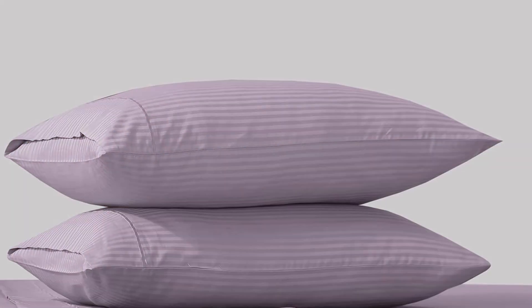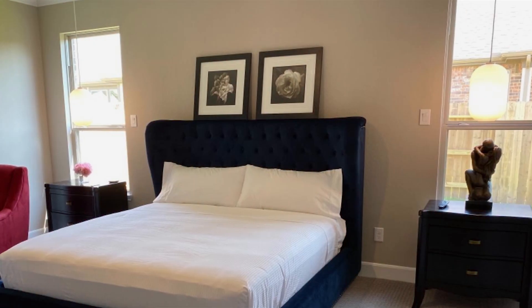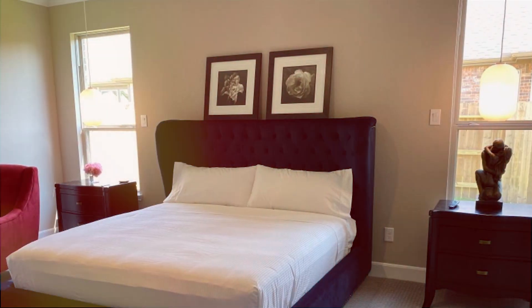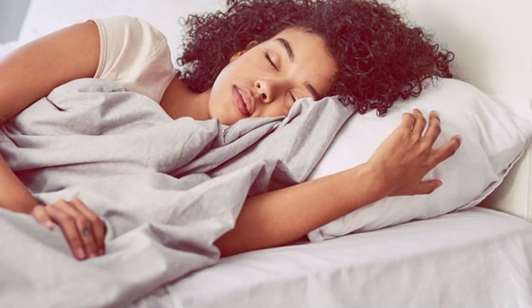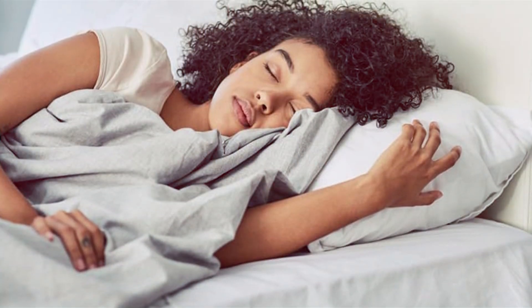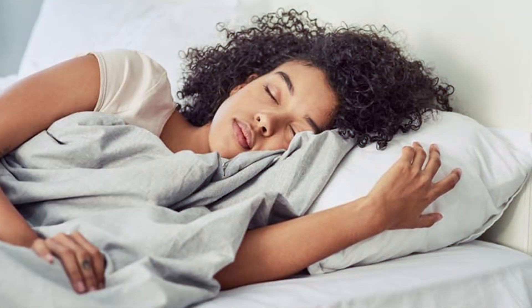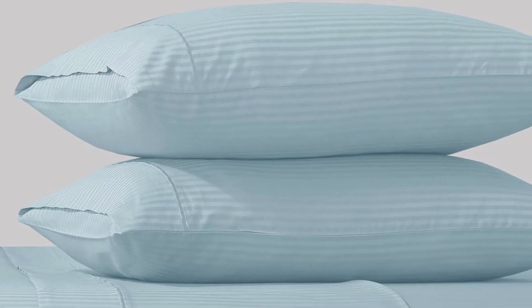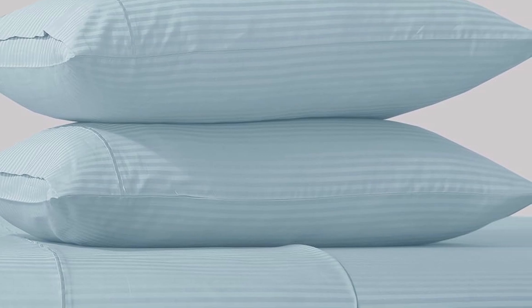The fabric is also treated to resist fading and staining, maintaining its pristine appearance over time. The fitted sheet features deep pockets and an elastic band that stretches to fit mattresses up to 16 inches thick, ensuring a secure and snug fit and preventing the sheet from shifting during the night. The cotton fabric is breathable and moisture-wicking, helping to regulate temperature and keep you cool throughout the night.